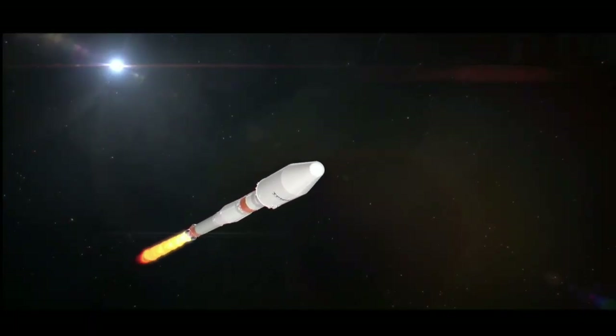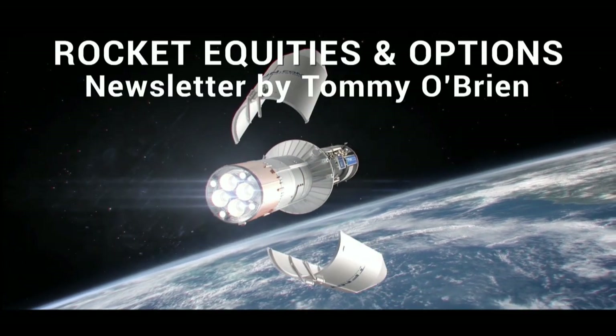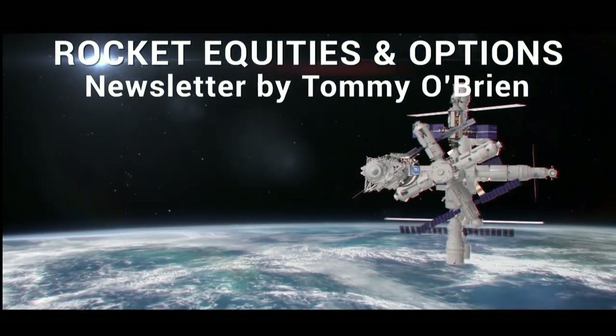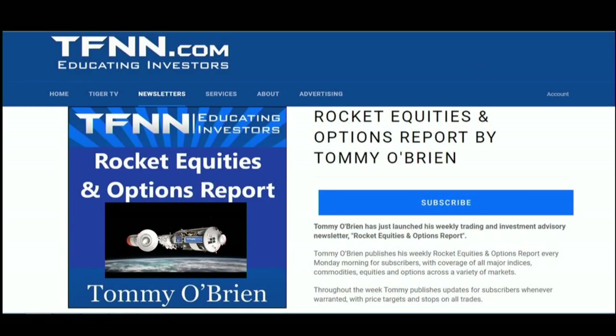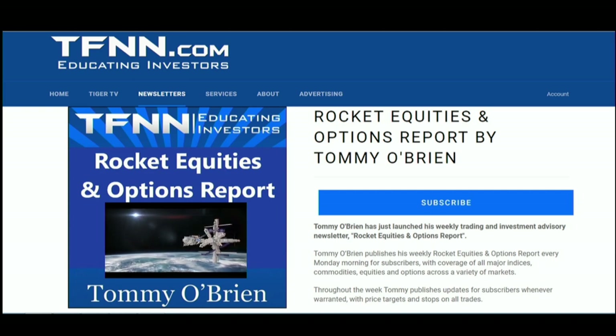If you're looking for potential trading setups in the stock market, then Rocket Equities and Options Report is a newsletter you should try. Tommy O'Brien delivers options and equity trades when the markets present them using a combination of fundamentals and technicals. Sign up for Rocket Equities and Options Report today with a 30-day money-back guarantee so you have nothing to risk. For all the details and to start your subscription today, visit the front page of TFNN.com.